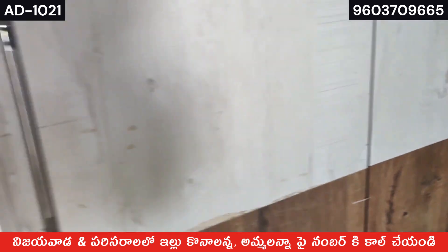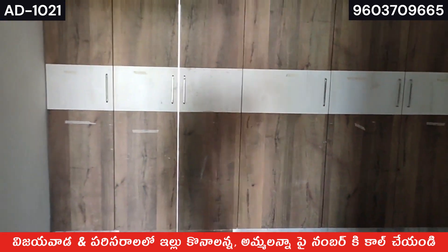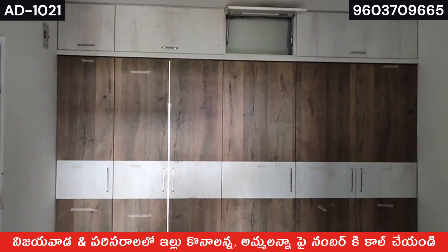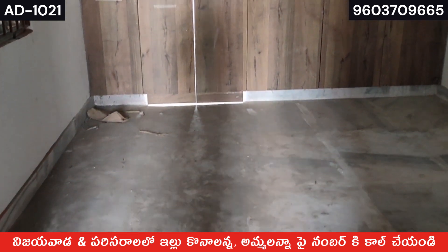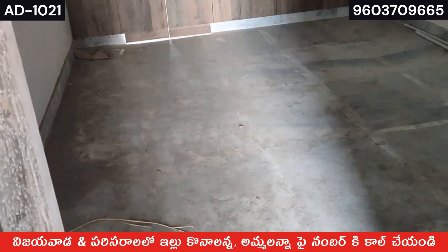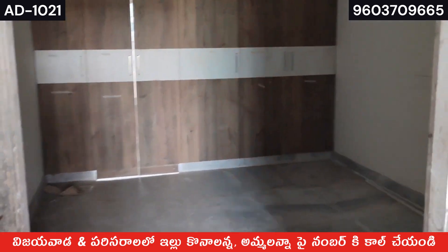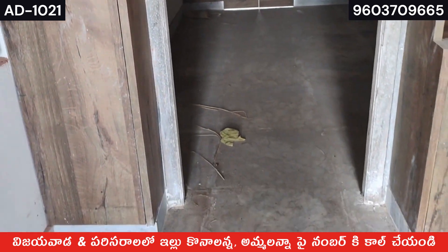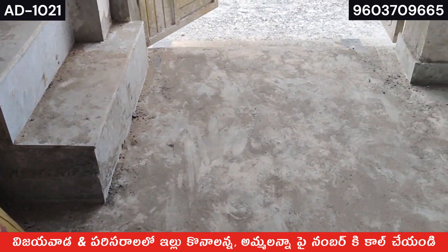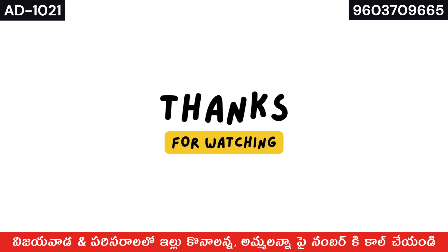Documentation is complete. The application is complete. Complete white marble is used throughout. Subscribe and click the bell icon to get property videos every day. Thank you.